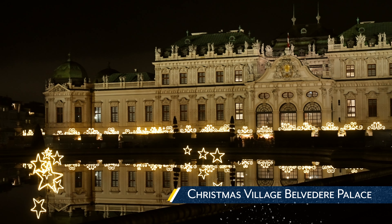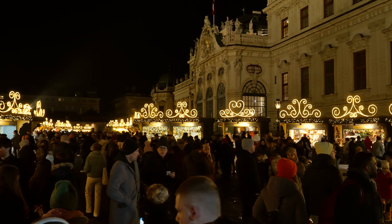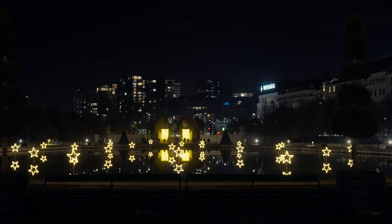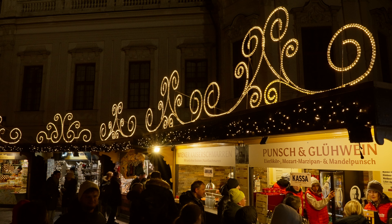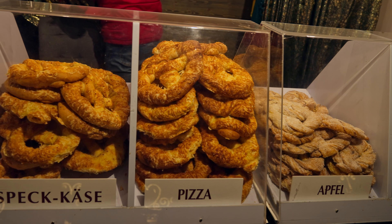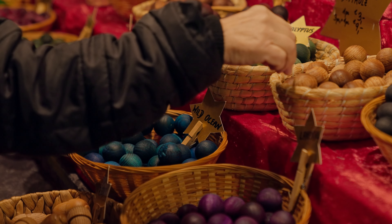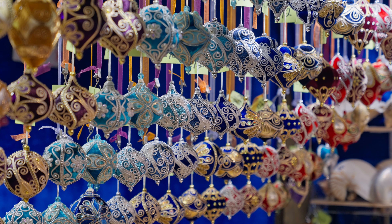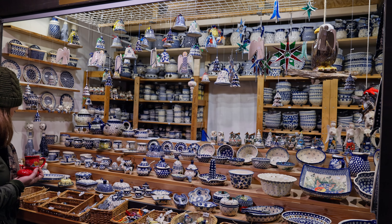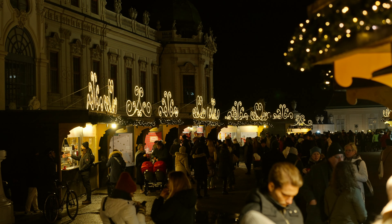Christmas Village at Belvedere Palace. Another amazing backdrop for a Christmas market at the palace, with the lights reflecting off the water as the perfect welcome. We only visited this market at night, where we tried a very delicious snack. This was more of a medium-sized market comparatively, with some great stalls to visit. In fact, we found a perfect handmade porcelain ornament. Once again, the punch was a win in our books — not only were there great flavor options, but it was the perfect warm-up.